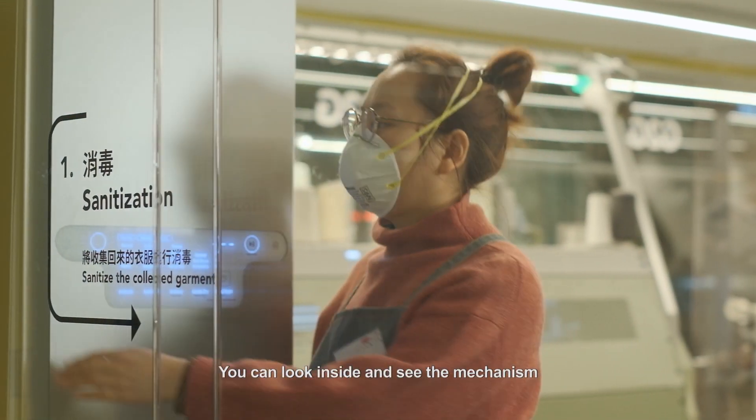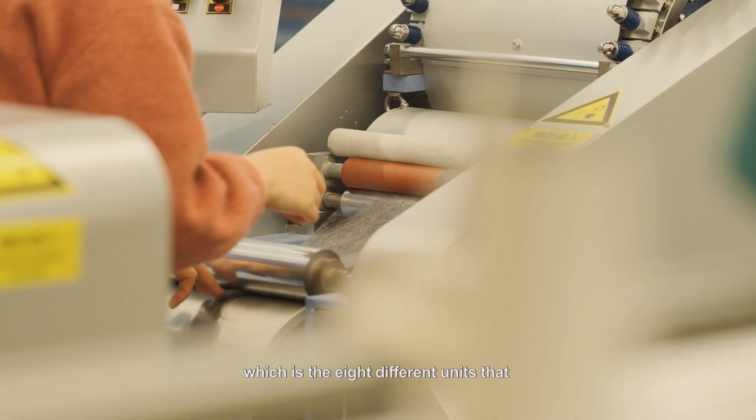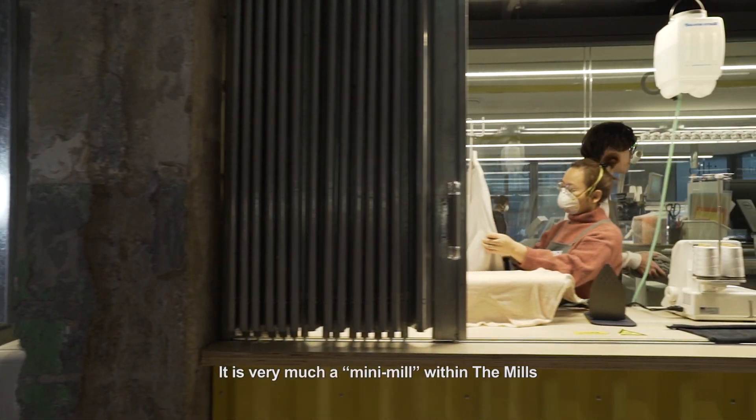You can look inside and see the mechanism and the actual heartbeat that runs this G2G, which is the eight different units that they have to recycle clothes into a renewable ware. It was very much a mini-mills within the mills.